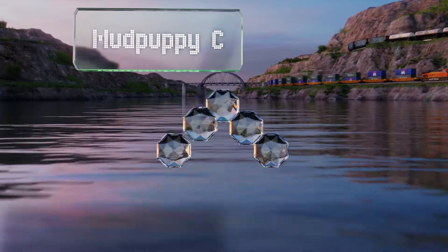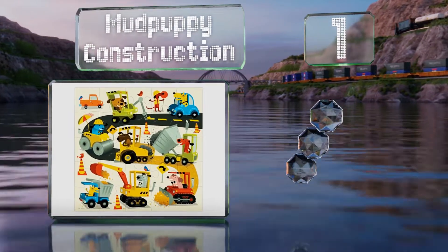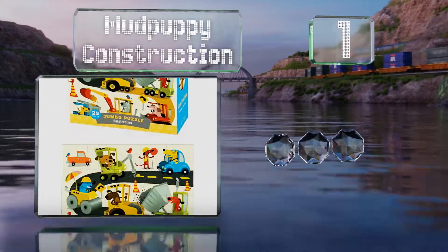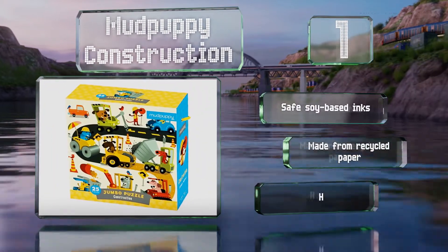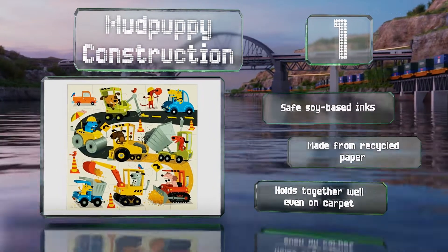Taking the top spot on our list, the Mud Puppy Construction measures 22 inches square and is comprised of jumbo-sized pieces that are easy for small fingers to maneuver while they develop their motor skills. When not in use, it can be stored in the included box which has a sturdy rope handle for carrying it around.